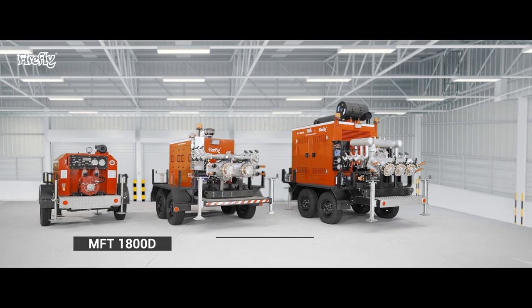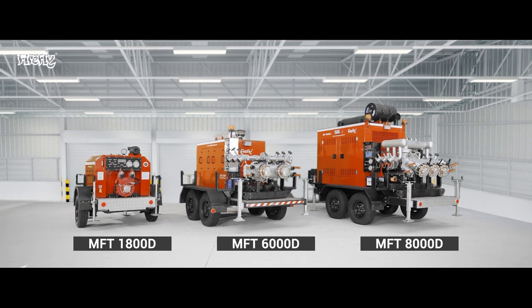Firefly trailer-mounted fire pumps — solution for your every firefighting need.